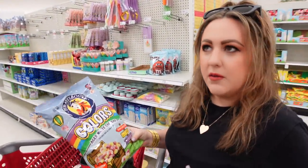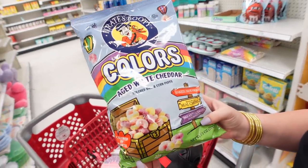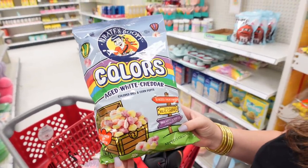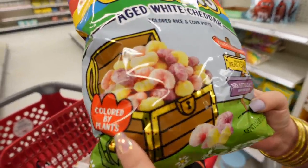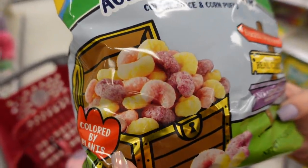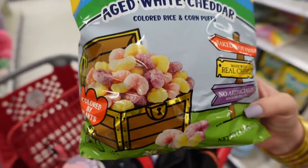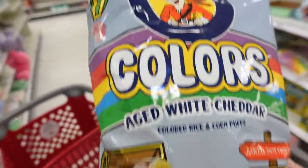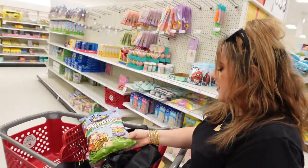I found colorful Pirate's Booty — only two packs left. It's still the white cheddar flavor but colored by plants, so it's not artificial. How fun is that? We would normally buy this anyway, so we'll probably get a pack. 'Come seek an adventure in aged white cheddar!'